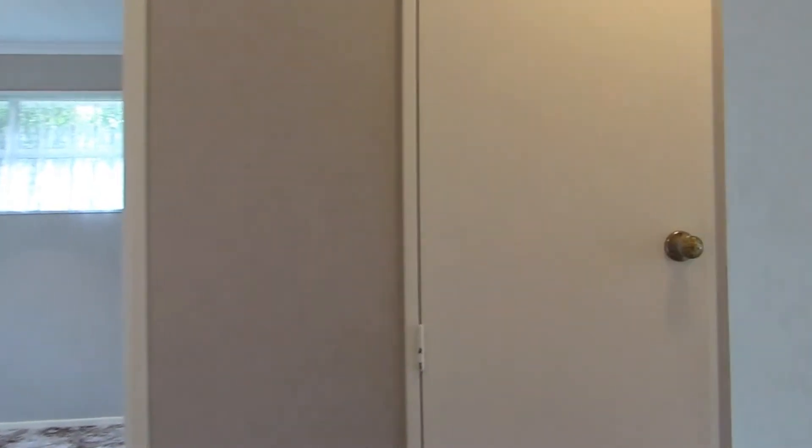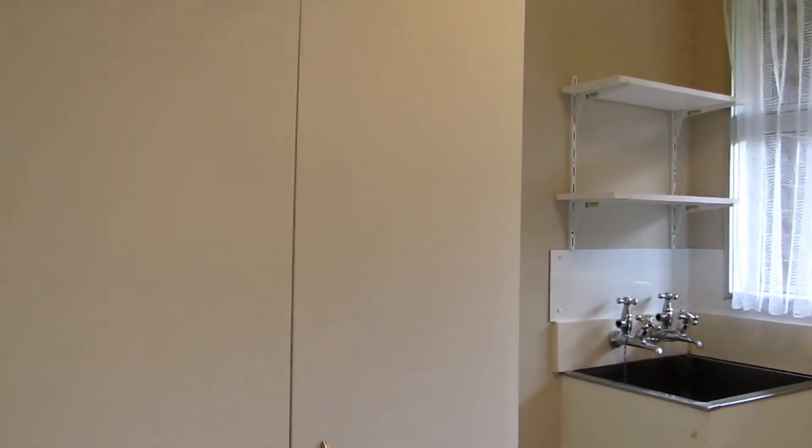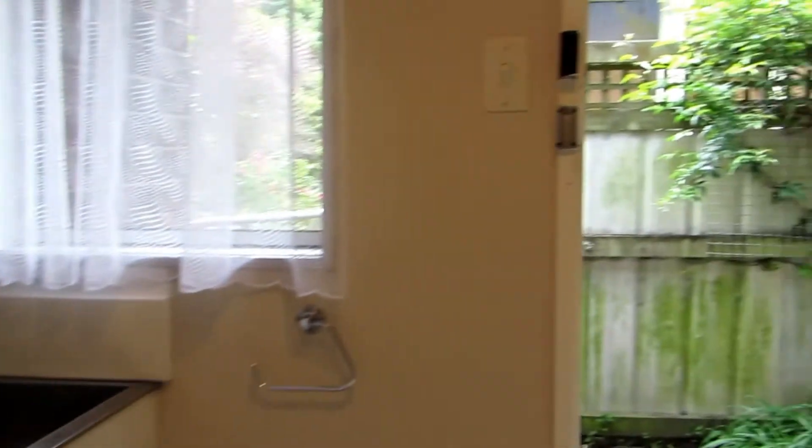We'll just head on through towards the laundry now. Here we have the laundry room — plenty of spacing here for storage as well as an extra pantry unit. Plenty of room for your washing machine, and also a side door to the back garden.